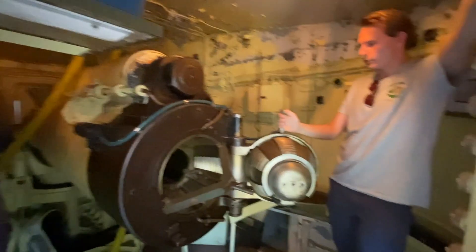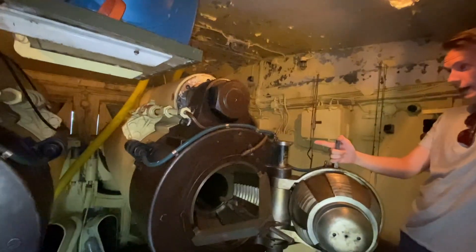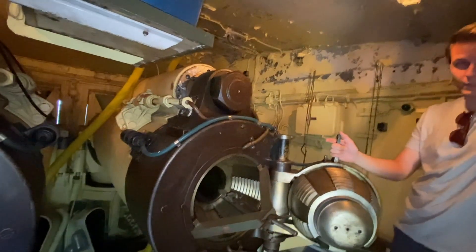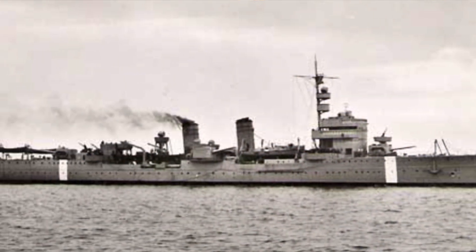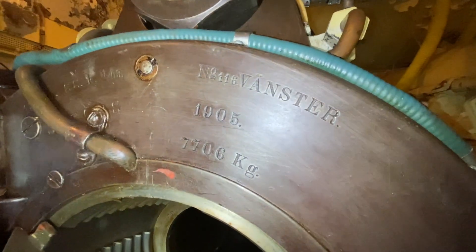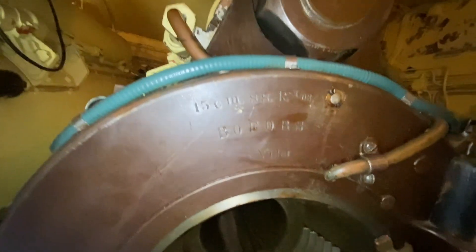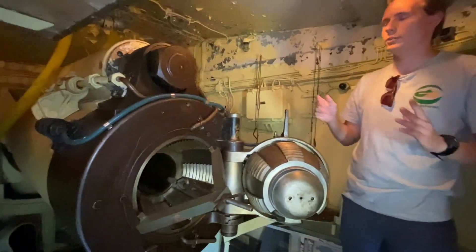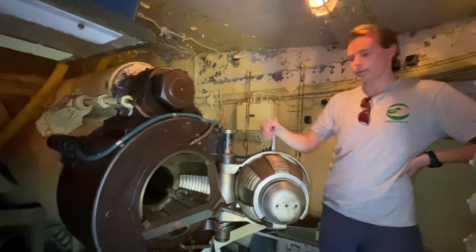Det här är gamla fartygskanoner från ett stridsfartyg vid namn Fylge. Fylge skrotades och då tog man kanonerna - det var fyra stycken dubbelkanontorn på kaliber 15,2 cm. Man stoppade kanonerna, inte kanontornen, utan hiss- och laddningsanordningen samt kanonerna från Fylge. Sedan byggde man kanontornen runt om. Det här är alltså Fylgekanoner.